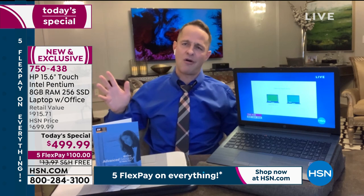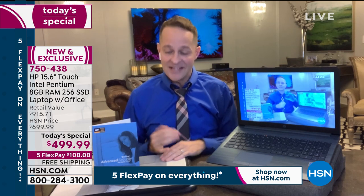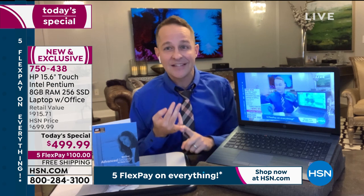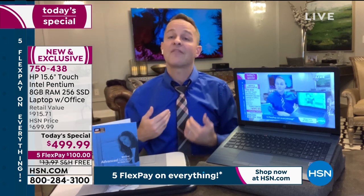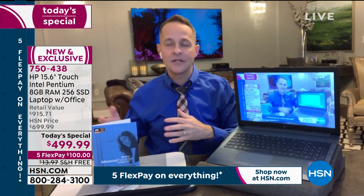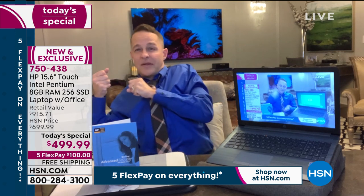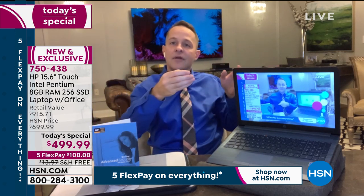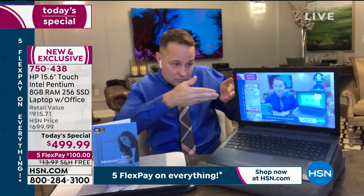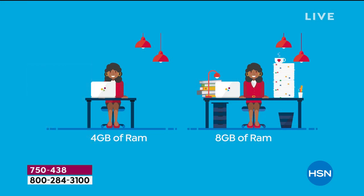You should never wait on your computer — your computer should wait on you. If you're waiting on your computer, you think, 'that's just how computers are, the internet's slow today.' My friends, it isn't — your computer is slow. If you don't have a solid state drive, if you don't have eight gigabytes of RAM — you might have four gigabytes which is good, but eight gigabytes is 100% more. RAM is important because even if your internet connection is fast, it's like a fire hydrant — if you don't have RAM to take it, you can't process it.